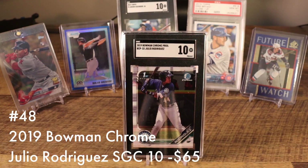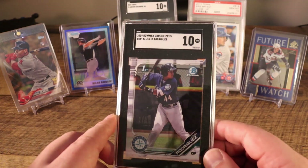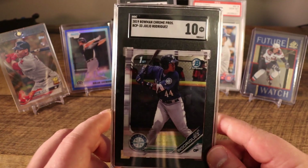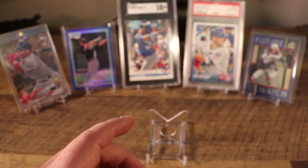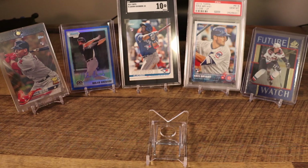Number 48 is another card from 2019 Bowman Chrome — the Julio Rodriguez in an SGC 10. J-Rod is either the number one or number two prospect in the Mariners farm system, an absolute stud at the plate. He's profiling to be a corner outfielder, but right now the Mariners farm system is an embarrassment of riches.